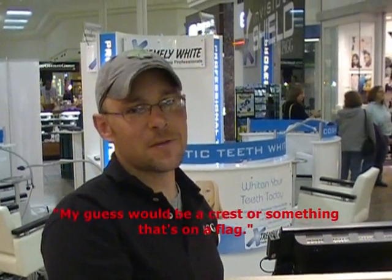What do you think the Canadian Shield is? I have no idea. I would think it would be a symbol of some kind, maybe used on a flag. I know it has something to do with the land or something, and I know it's up in Canada — a shield that divides the U.S. and Canada. I guess it would be a crest or something that's on a flag.